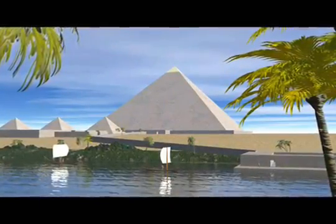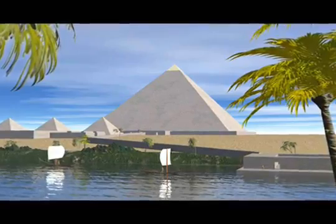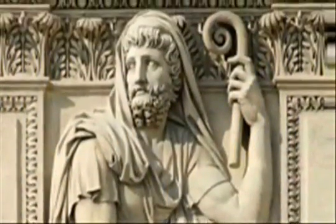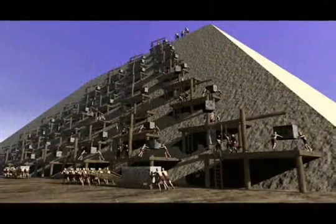When the Great Pyramid was made, however, Egyptian construction techniques were at their best. The Greek historian Herodotus tells us machines were used to lift the stones to the top.